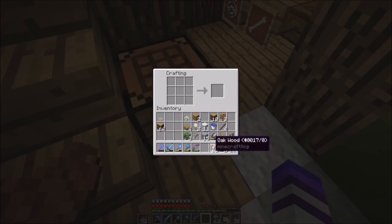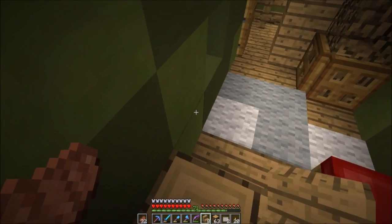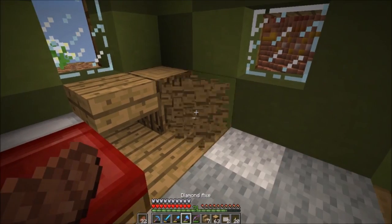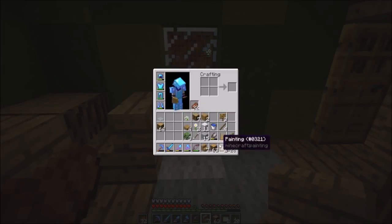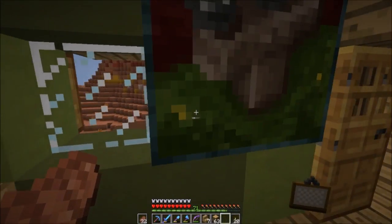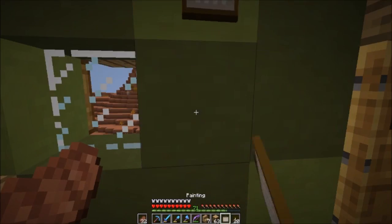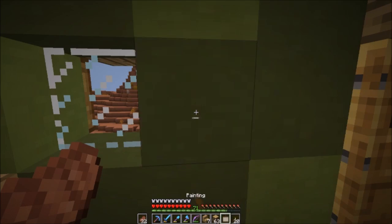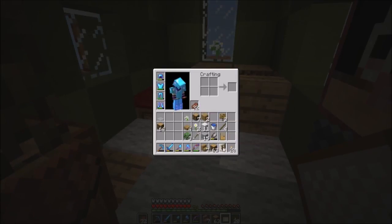We're going to make some planks so we can make some stairs for a table here. I'd rather have this as a little chair for a desk area, and then we could put a painting - if we could get a one by two vertical one, that would be the best. Let's see if we can get a one by two vertical painting - there we go, awesome! Yeah I like that, that looks real nice indeed.